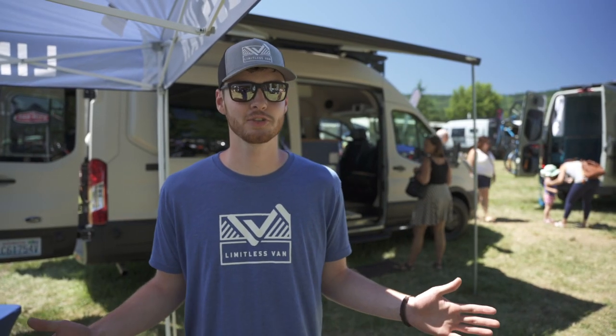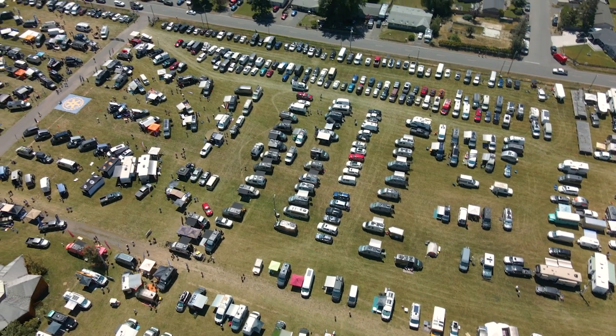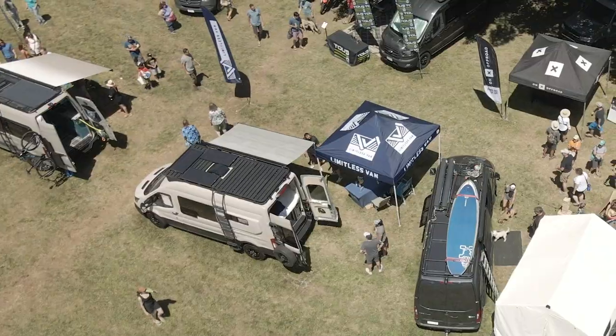Hey, I'm Noah with Limitless Van, and we're here on a super hot day at Adventure Van Expo. I want to show you around our demo van for the 2021 season. Come with me, let's check it out.